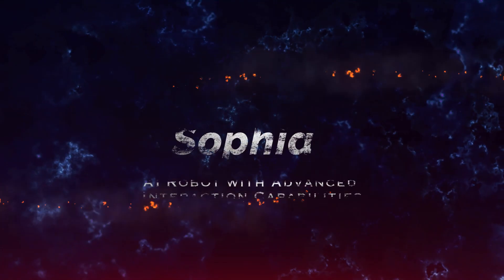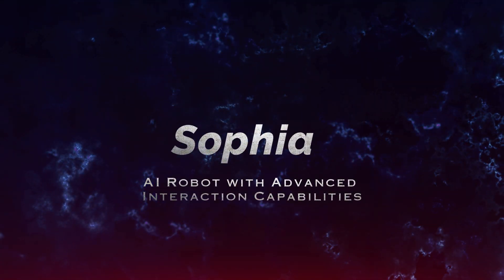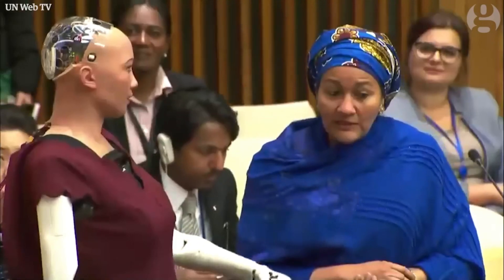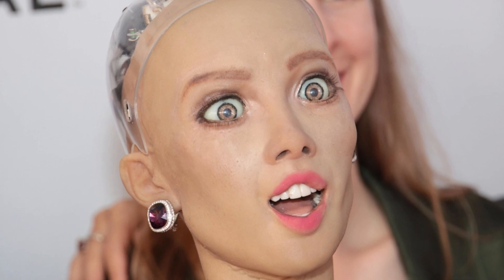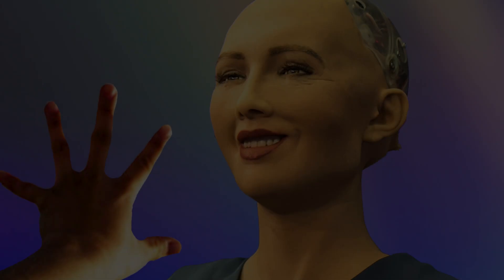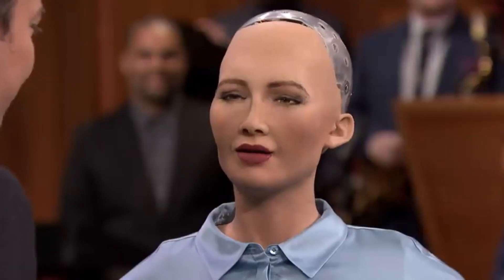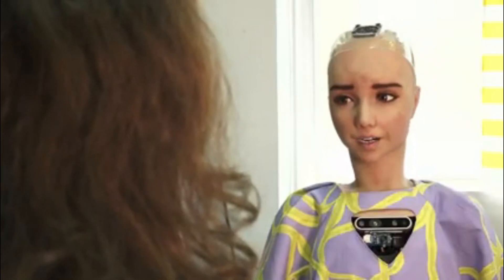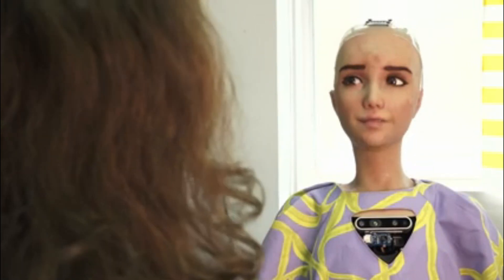Number 5: Sophia, AI Robot with Advanced Interaction Capabilities. Sophia has become a globally known robot for her human-like appearance and advanced AI that allows for deep interaction with humans, including conversations, emotion expressions, and facial recognition. Developed by Hanson Robotics, Sophia's design integrates cutting-edge technology to create a robot capable of learning, adapting, and engaging with humans.